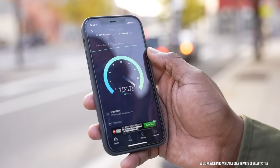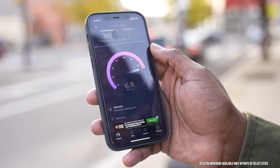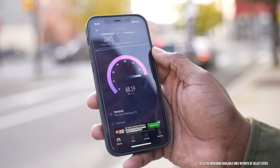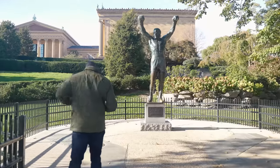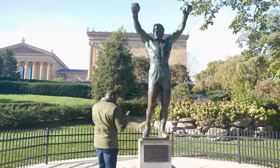That makes a lot of sense for what I want to do right here, and a device like the 12 Pro Max really comes a long way because I can capture the right kind of content — especially checking out the Rocky steps, or what I like to call the Rocky steps, and going by the Rocky statue and capturing content around there.